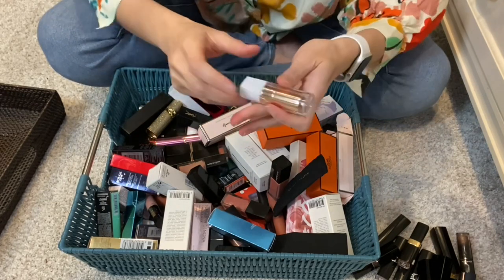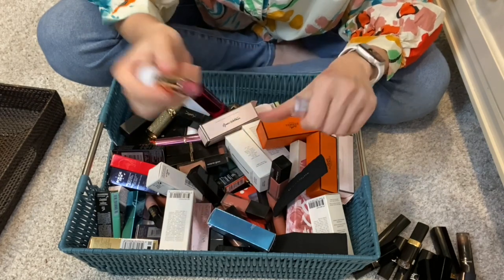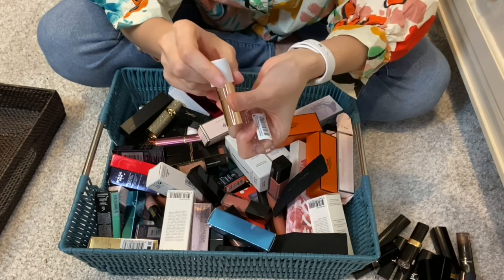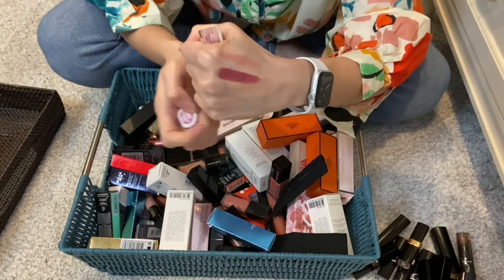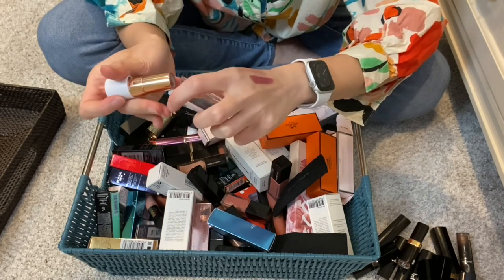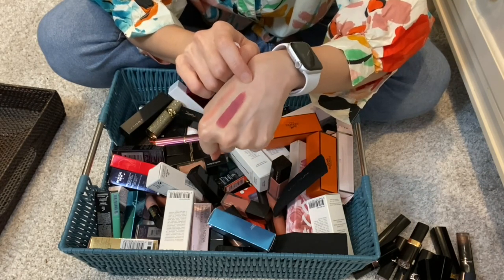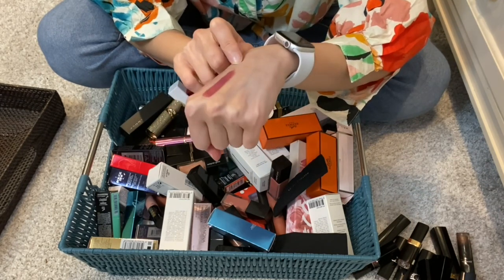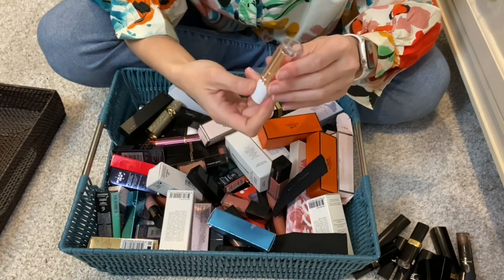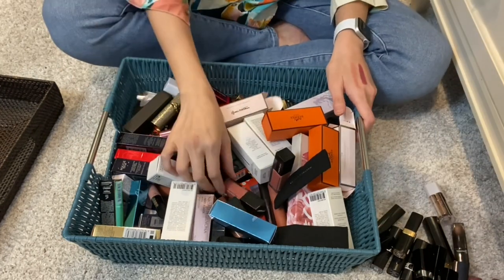I have a drugstore brand, Flower Beauty, in a matte finish. This is autumn rose. Some people have asked what I'd recommend for a matte lipstick from a drugstore - I recommend Flower Beauty. Look at that pigment and payoff. It's reasonably comfortable. I'm not ready to part with this yet, even though it's been some time since I've worn it. I'm going to keep it.